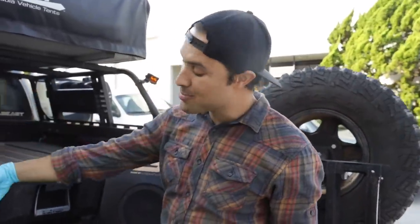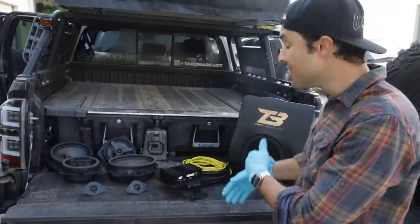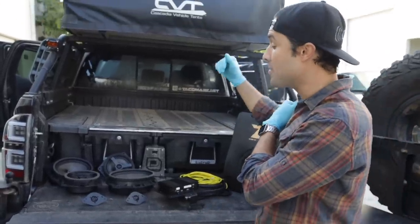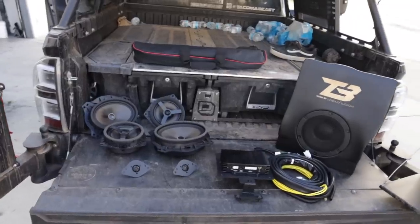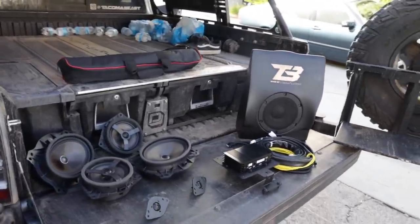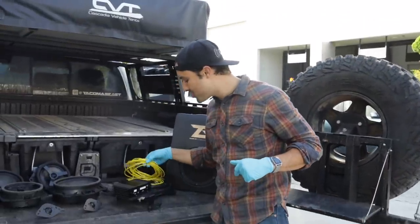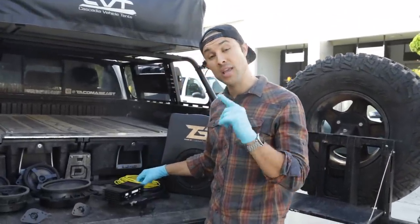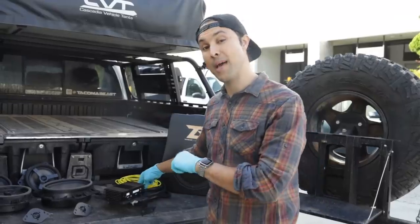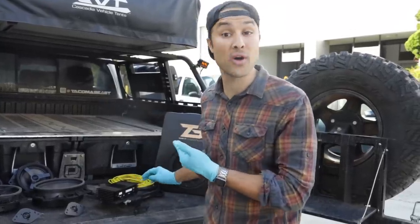A question we get asked often: can I start with the speaker upgrades and add the amp and sub later? The answer is yes, and the same is true the other way around — you can start with the amplifier and subwoofer system and add the speakers later, then add the dual subwoofer later. All of our systems are scalable. For example, we're actually running two power wires with this installation even though the Reference 500 with a single amp only uses one — that's for scalability so you don't have to do the install twice.